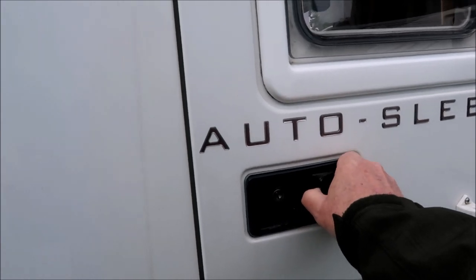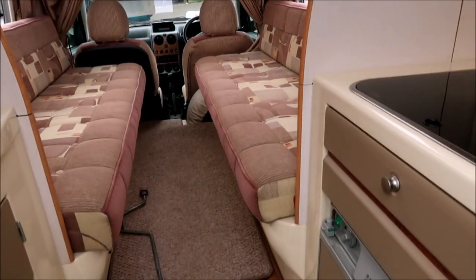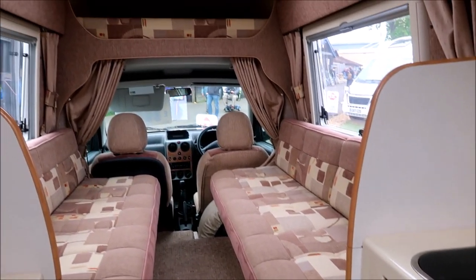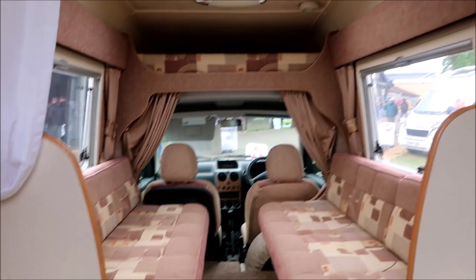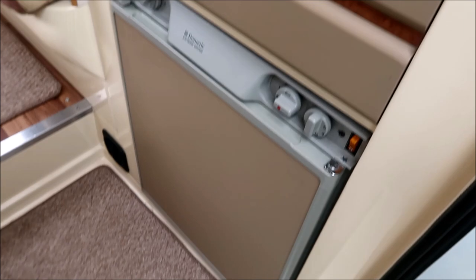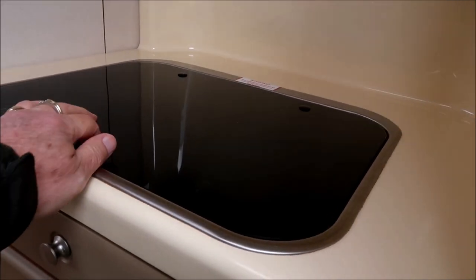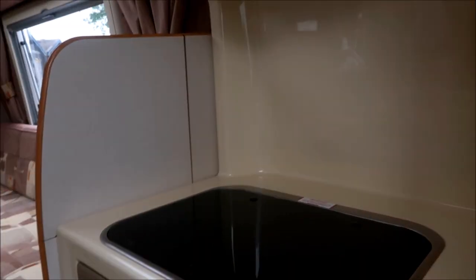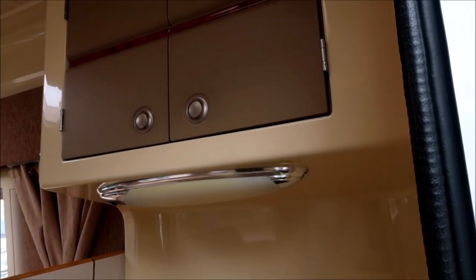Nice closed rear door, nice and secure. It's the same layout — the benches look just a tad longer and there's also storage over the cab at that end. Similar arrangement with a sink and storage below on the other side, with a fridge and a hob. At this point I don't see an oven, but you could no doubt have one fitted. There's potential for a microwave over the top as well. There's a nice big skylight sunroof in this one.